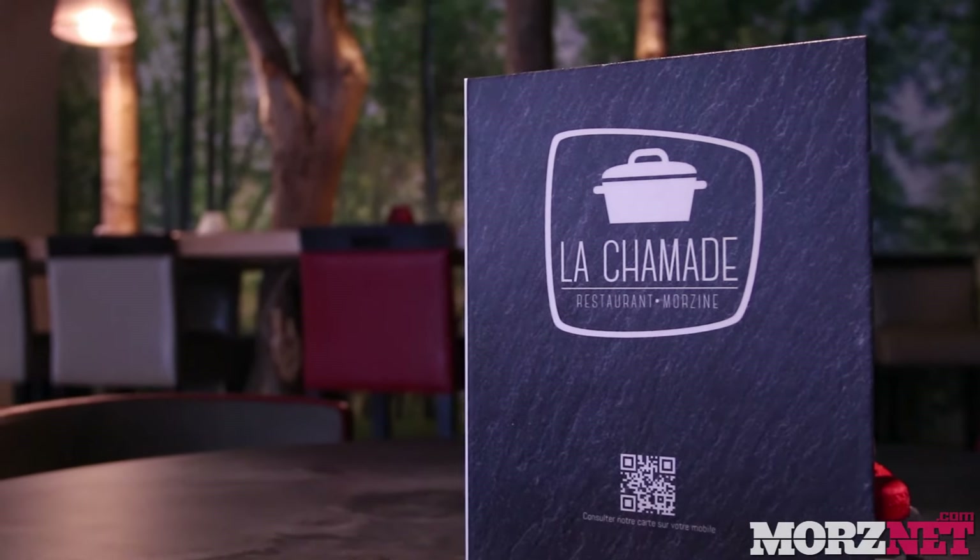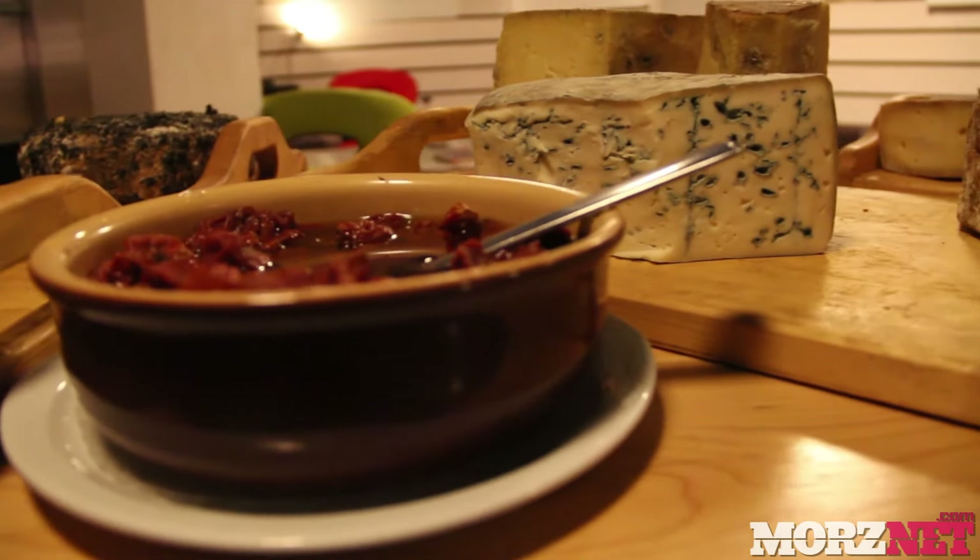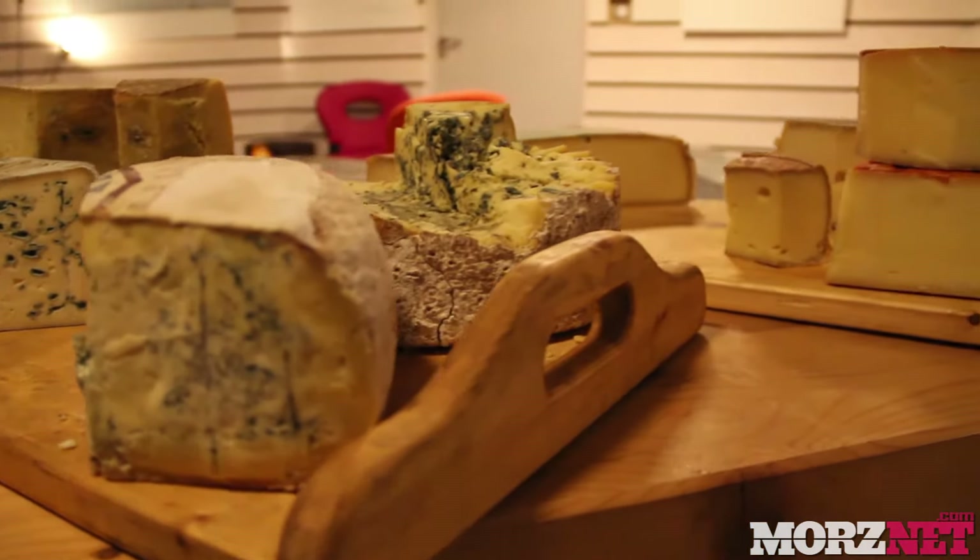But if fine food rather than beer and music is your idea of a night out, then you'll not be disappointed with La Grange, Chaumade or the Ferme de Moudon restaurants.